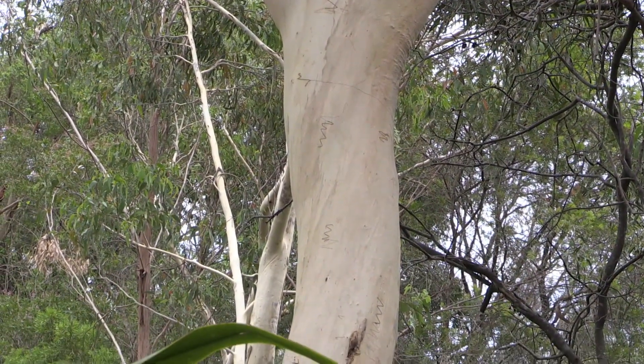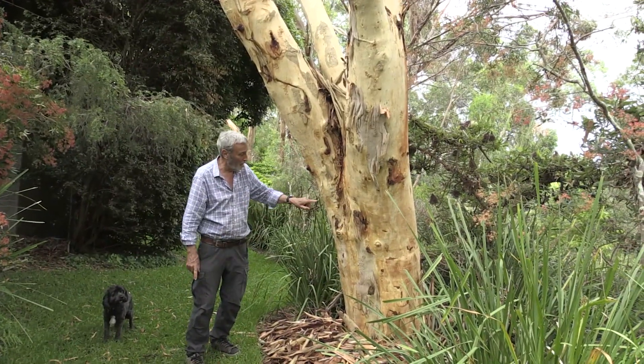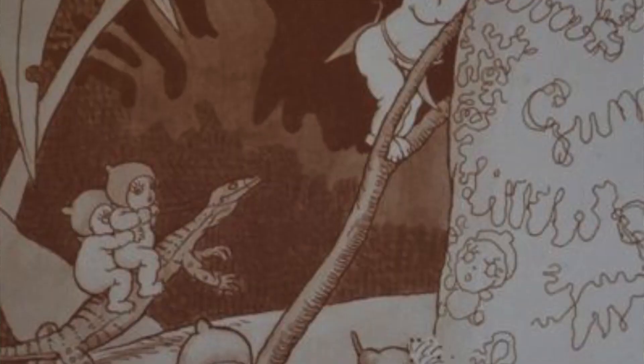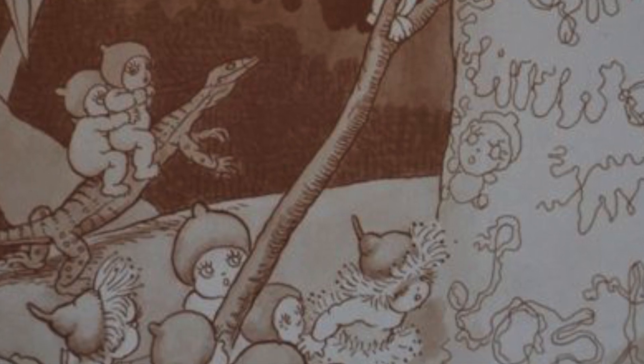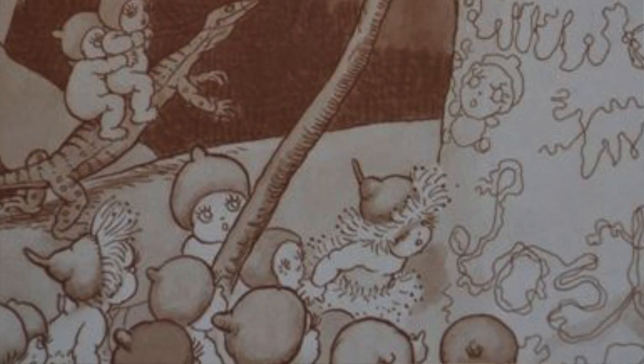But as any kid knows, Snuggle Pot and Cuddle Pie write secret messages for their friends on the trunk of Scribbly Gums. And that's why they're called Scribbly — because they're scribbling out all their special messages.